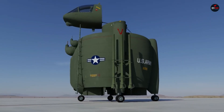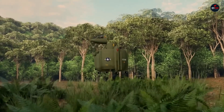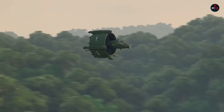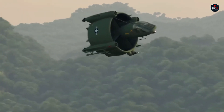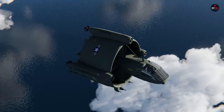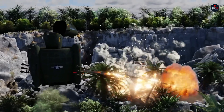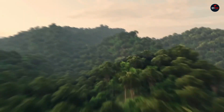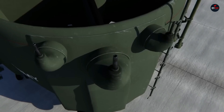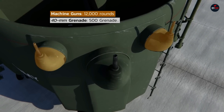It featured a duct fan design for vertical lift and transition to forward propulsion once airborne. The Model 49 was equipped with modular armaments including machine guns, grenade launchers, and rocket launchers, and was armored against 12.7mm projectiles. Although it never entered production, the Convair Model 49 remains a remarkable example of the era's experimental military designs.